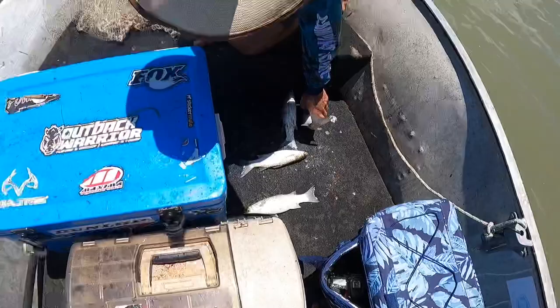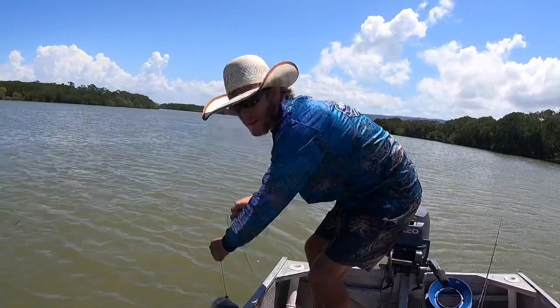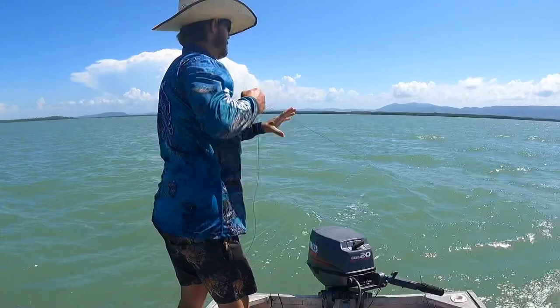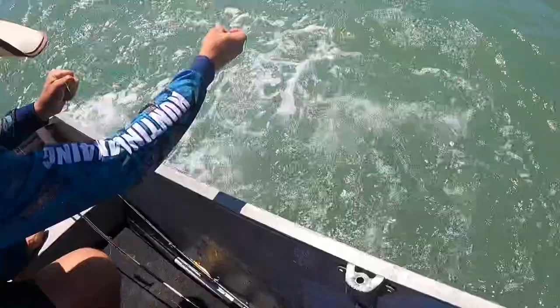Look at that big stonking catfish on a slab of mullet! Big dog - feel that joint!